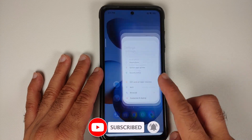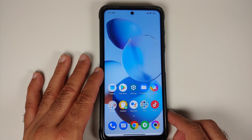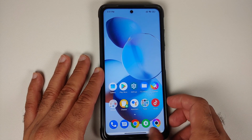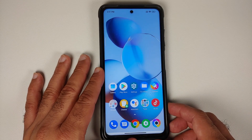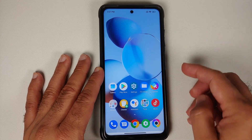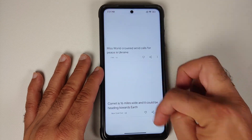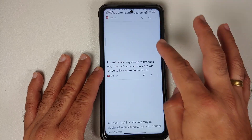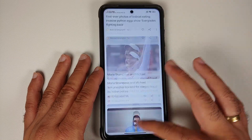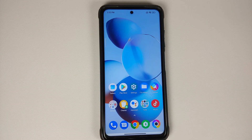The launcher has its broken animations yet to be fixed, and there's a new bug with a white background on the gesture bar. The gestures themselves are smooth but the bug is annoying. Scrolling through the Google feed is still laggy at 120Hz — the launcher has been broken for almost two years.